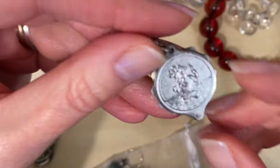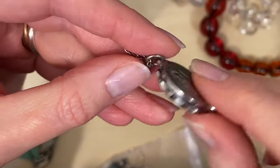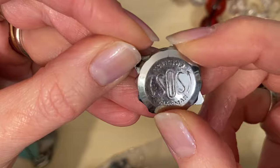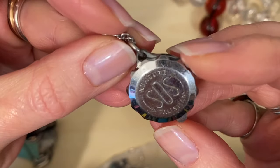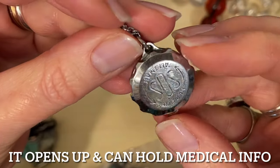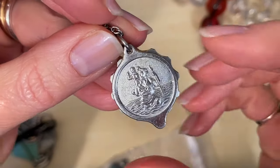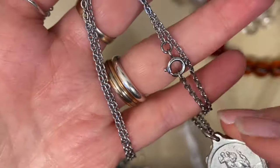This is an interesting piece — it's a Saint Christopher and on the back it says 'SOS Talisman,' and then you can turn this section — it's like the back of a watch. I don't know exactly what it is — let me know in the comments if you've ever seen one of those. I'm yet to google it but it's just an interesting piece.